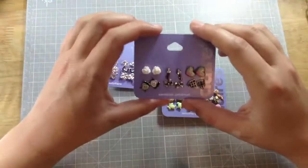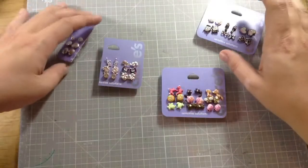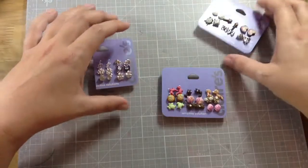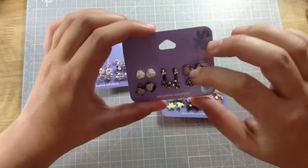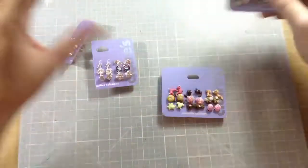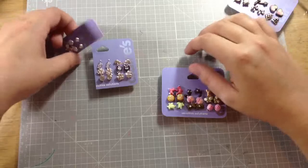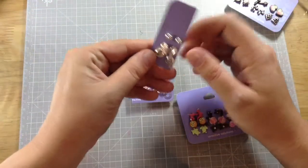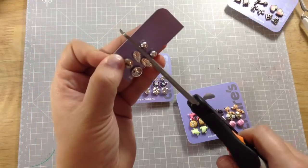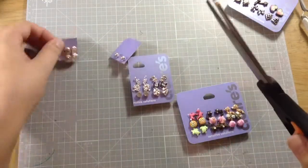In this set you get nine pairs of earrings, and I'm pretty sure you get nine in this other set too. There's also a little set — I'm actually going to keep some for myself, like these owls, and I might keep this set too because they're pretty darn cute.